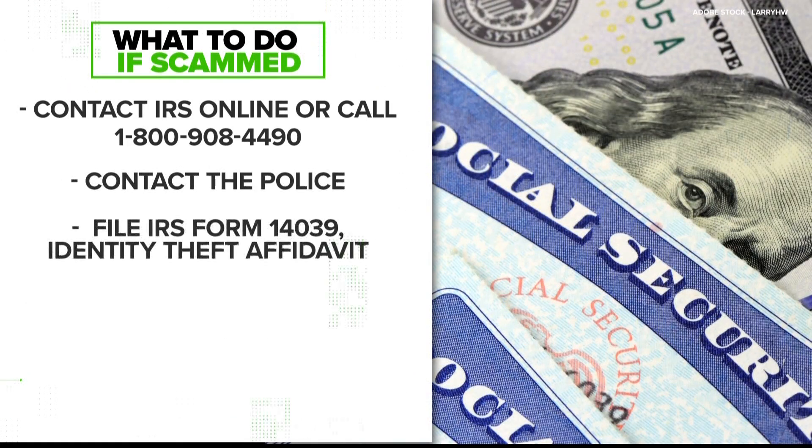If you think this may have happened to you, you need to get a hold of the IRS either online or by phone to start the process of getting things straightened out. You should also call your local police department and file an identity theft affidavit form with the IRS.